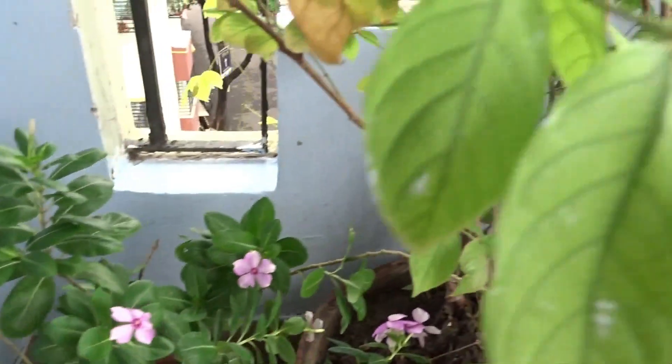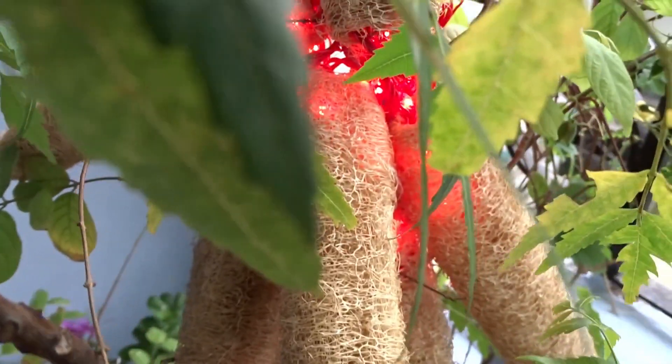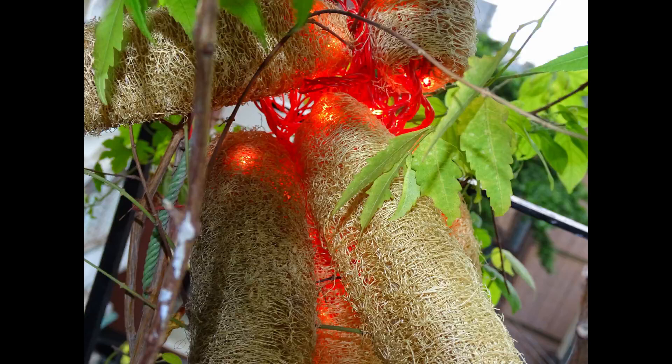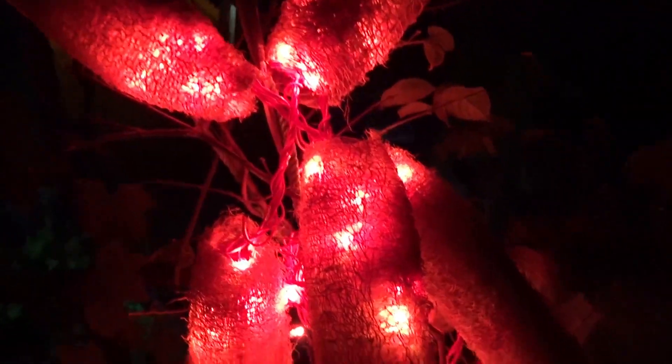A few flowerpots are placed here. This is a lighting piece which I have made out of dried snake gourd. When fairy lights are put into it, the whole ambiance changes. Here is how it looks at night — it is a lighting-cum-decorating piece.